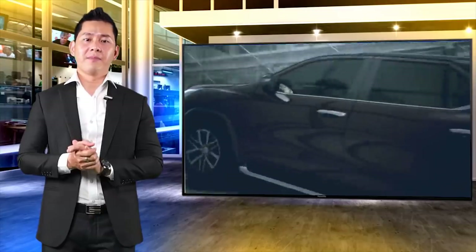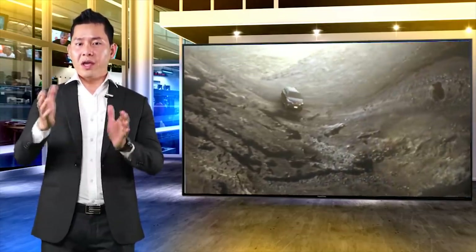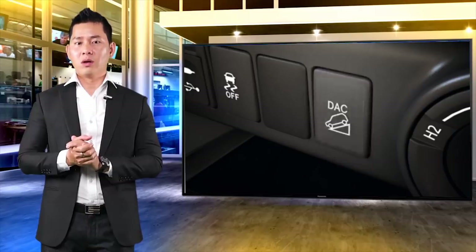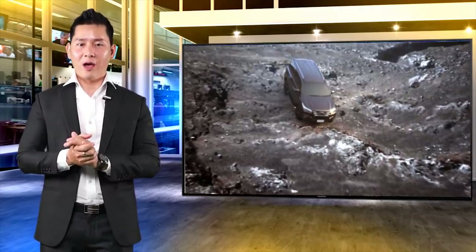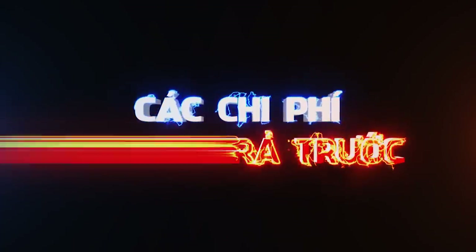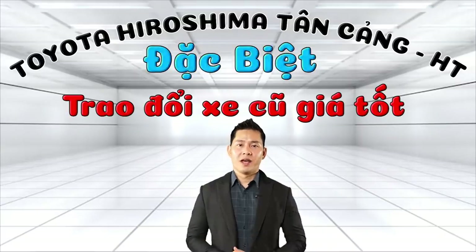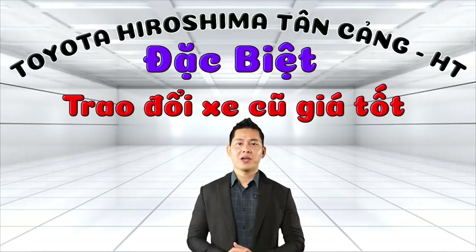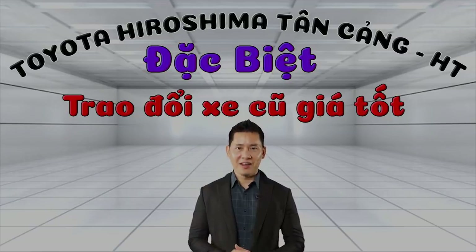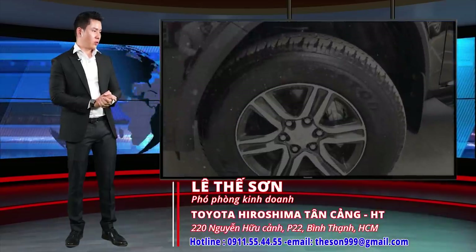In the market, the Fortuner Máy dầu số tự động retains about 80–90% of its purchase price in residual value. The Fortuner 2.4G số tự động is a very good choice for customers looking for a reliable vehicle.